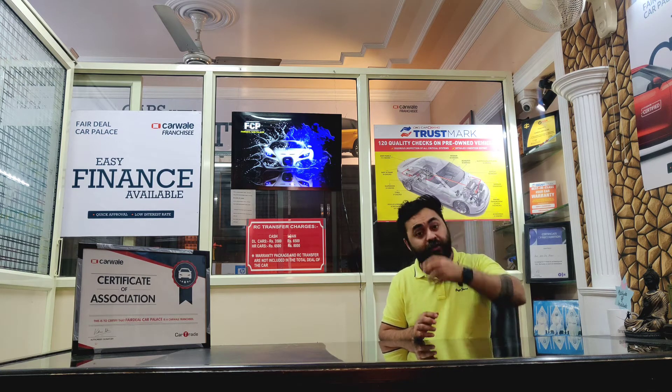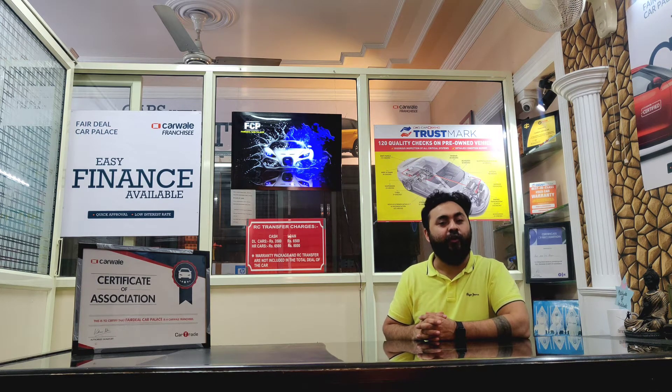Let's talk about this car specifically. This is a 2011 model Volkswagen Vento Highline petrol. This car has 80,000 km on it with a service record. As you know, it comes with full assurance and a 30-day guarantee.